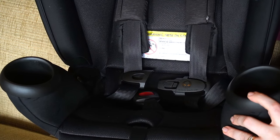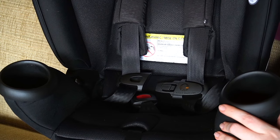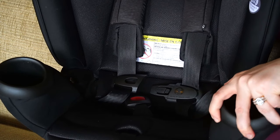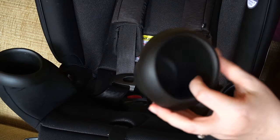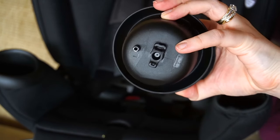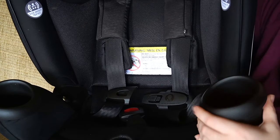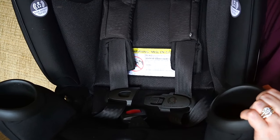You also have cup holders on either side. They're not removable in the sense that you can't just permanently remove them, but they do twist to one side and pop out so you can wash them. They are dishwasher safe. On the bottom they have a tab, so you match that up, push down, and twist to the right to lock the cup holder back in so it can't be grabbed out.